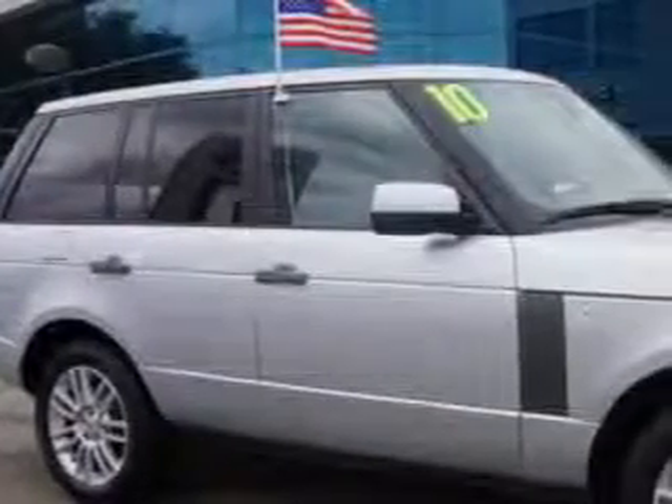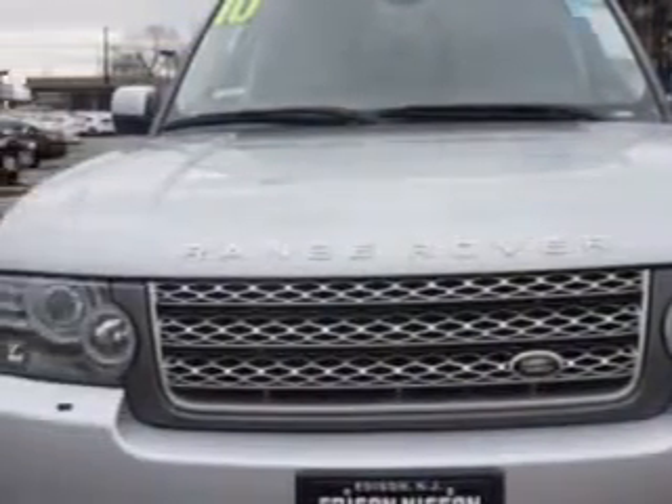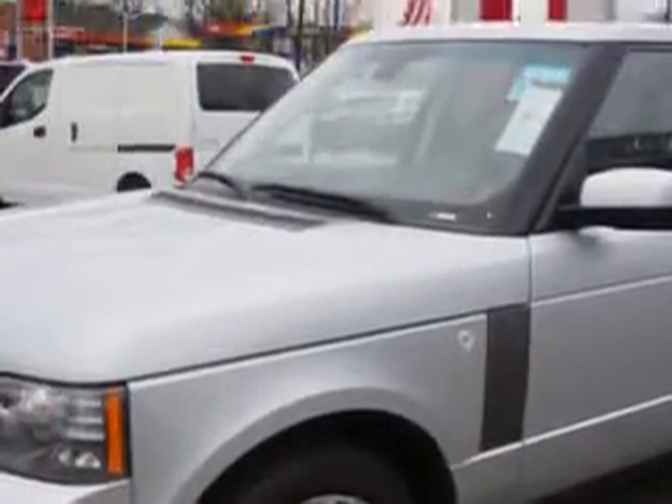Check out the Ceramat Silver 2010 Land Rover Range Rover SUV 4x4, equipped with an 8-cylinder engine and an automatic transmission. Enjoy this great SUV with features like Hill Descent Control,